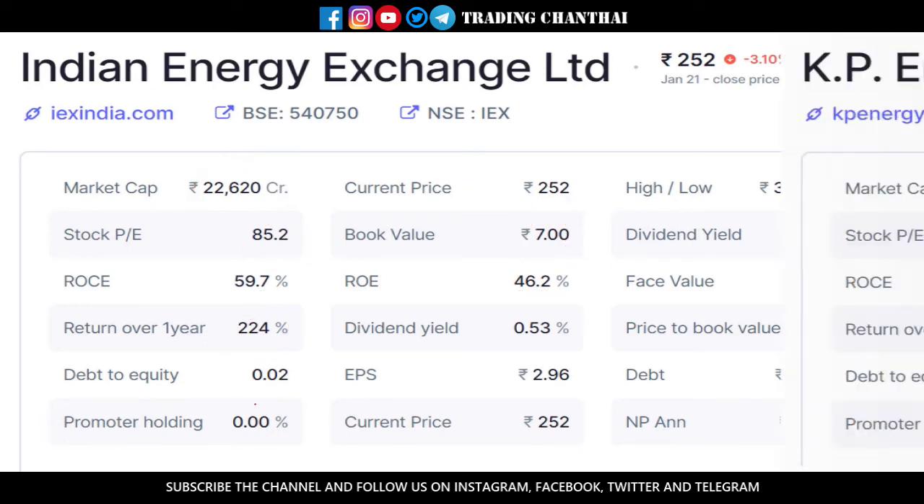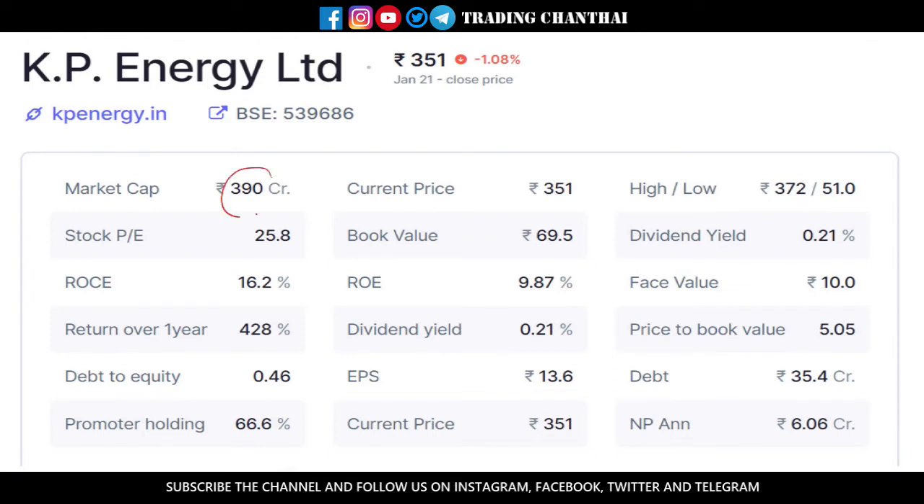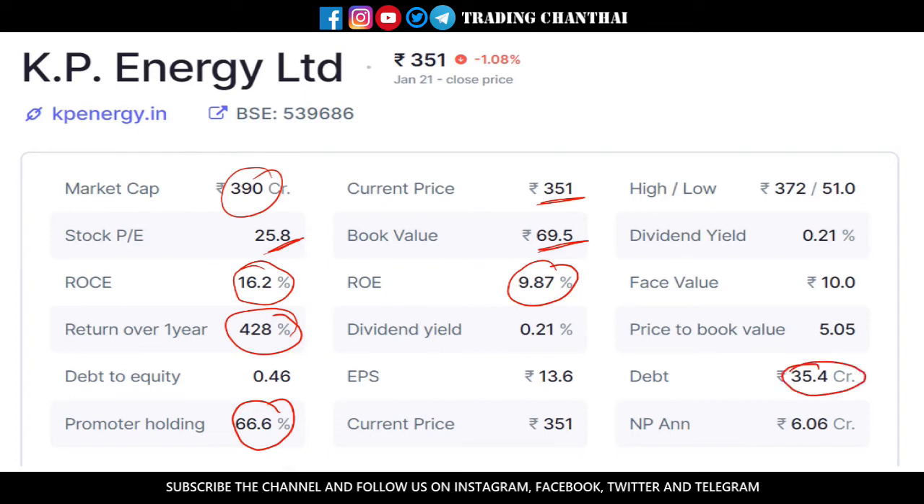Indian Energy Exchange has debt of only 11 crores and is earning 213 crores per year. The next stock is KP Energy. It has a market cap of about 390 crores and is currently trading at 351 rupees. The return on equity is 9.87% and return on capital employed is 16.2%. The book value is much lower and the PE is in the medium range, but the one-year return is about 428% — which is huge. Promoters hold about 67% of shares, debt is only 35 crores, and they are earning 6 crores per year. The face value is 10 rupees and the EPS is about 13.6 rupees.